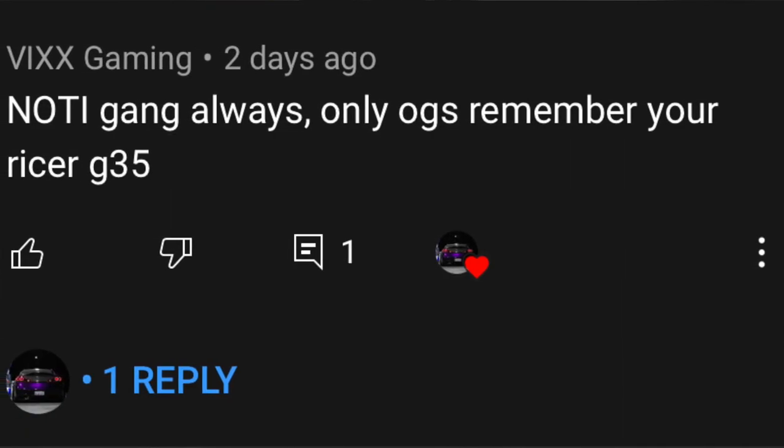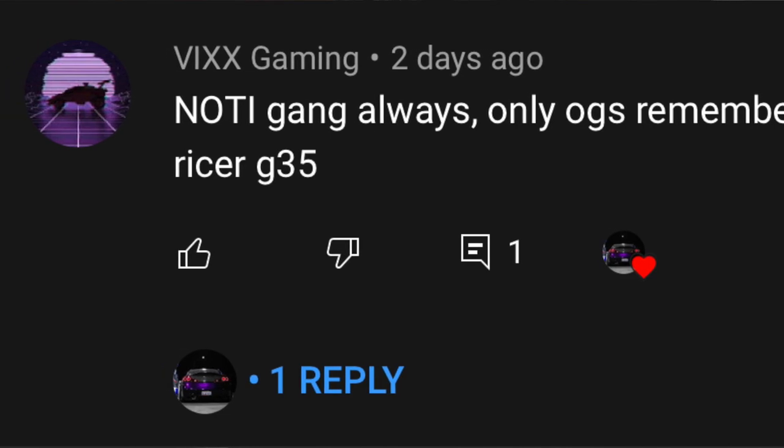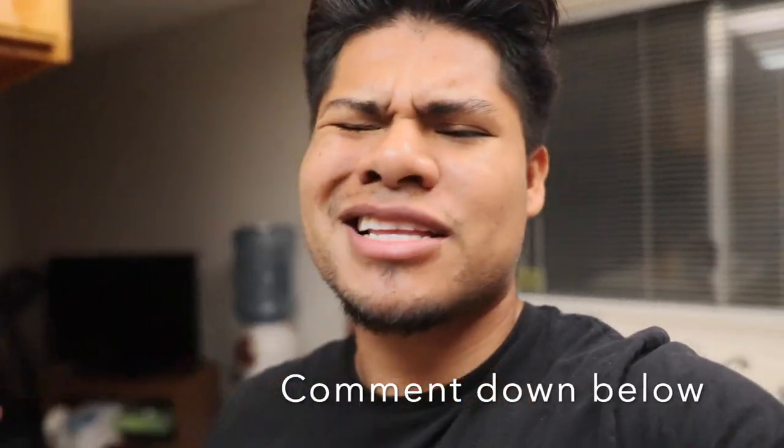Today's shoutout goes to Vixx Gaming. He said 'Nodi gang, always only OGs remember your ricer G35.' My car is kind of ricer right now, to be honest. The Satan Gray or Satan Yellow G35 was pretty ricer — it was tuned and built. Shoutout to you brother. Thank you guys for the support. If you want a chance to be shouted out in the next video, all you gotta do is comment down below.